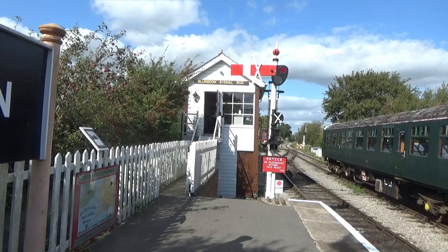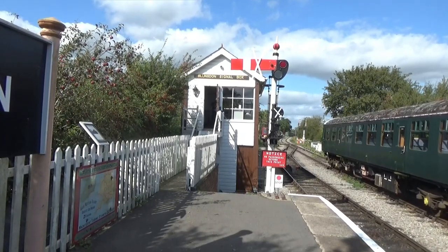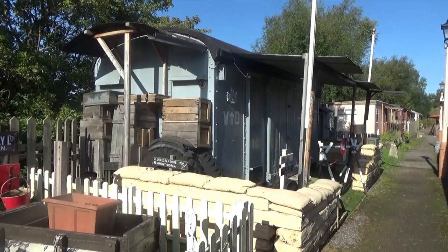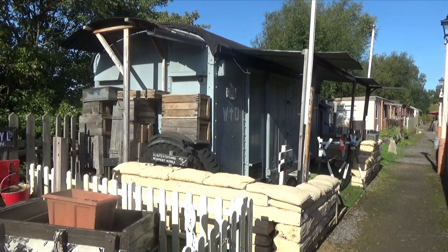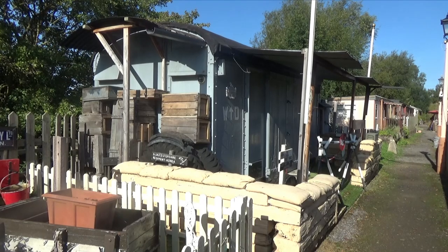The signal box is an LMS example from Claydon Junction on the line from Oxford to Bletchley. Opened in 1942, it came to Blundsdon in 1985. In the build-up to D-Day, the M&SWJR saw heavy usage with supplies to Southampton and ambulance trains in the opposite direction. A wartime museum has been opened to reflect this.